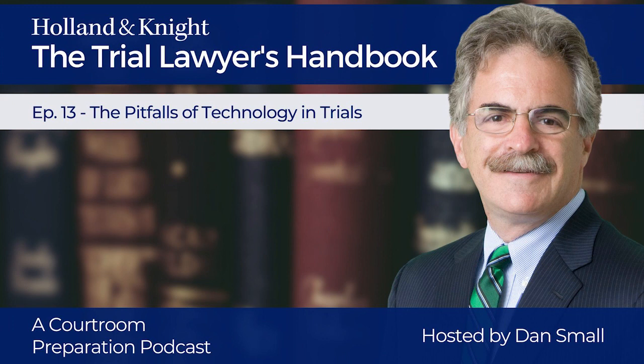Number seven: generational differences. Some jurors — older ones in particular — may view the overuse of digital devices as an affectation. 'Why does he always have to use that thing?' they may think. 'Can't he just talk to us?' Technology continues to improve at a rapid pace, and attitudes change as well, although not quite so quickly. Think long and hard about whether you really want or need that laptop at the podium, and how far you want to go with technology. Understand both the promise and the pitfalls of technology in trial.